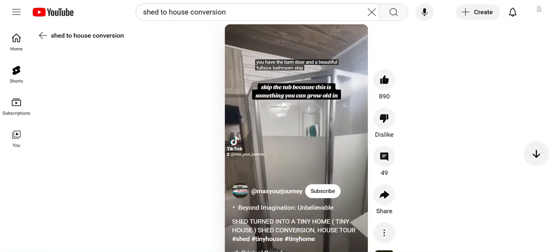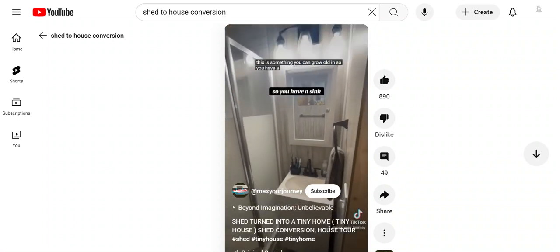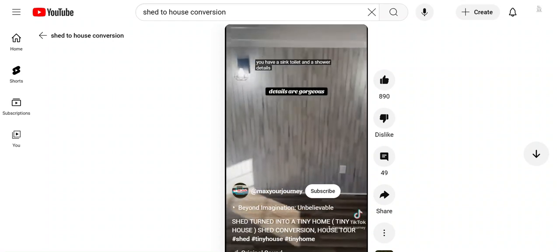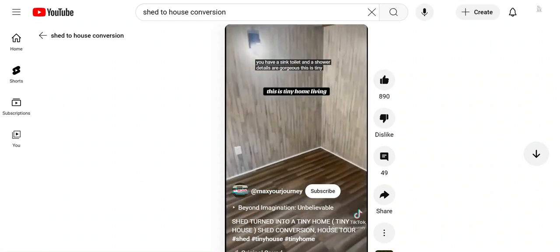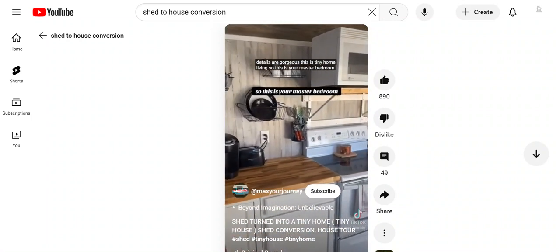Skip the tub because this is something you can grow old in. You have a sink, toilet, and a shower — the details are gorgeous. This is tiny home living. And this is your master bedroom.